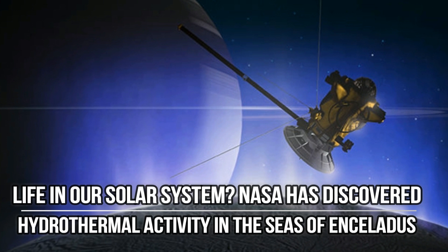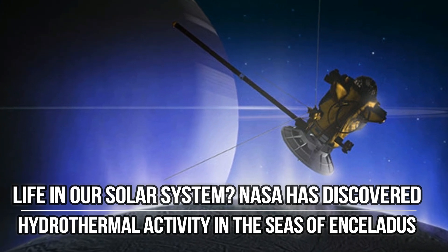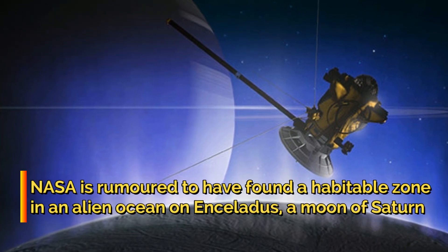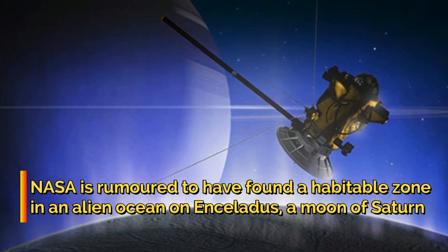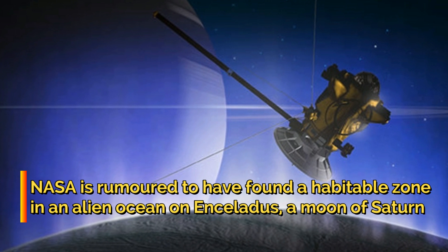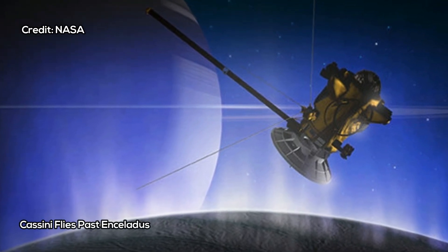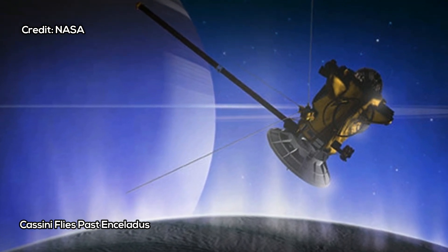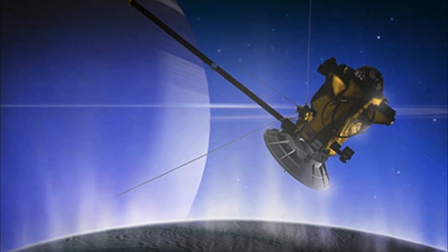Life in our solar system. NASA has discovered hydrothermal activity in the seas of Enceladus. NASA is rumored to have found a habitable zone in an alien ocean on Enceladus, a moon of Saturn. NASA will announce evidence that hydrothermal activity on the floor of an ice-covered ocean on Saturn's moon Enceladus is most likely creating methane from carbon dioxide, a process indicative of possible habitable zones within the ocean of Enceladus.